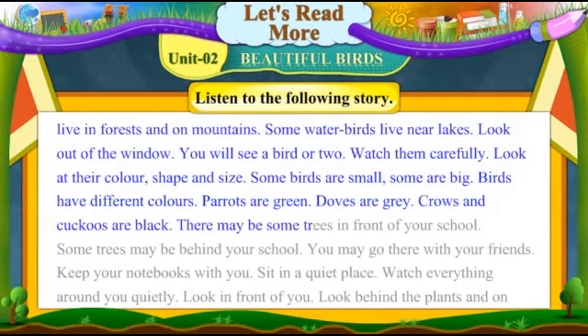There may be some trees in front of your school. Some trees may be behind your school. You may go there with your friends. Keep your notebooks with you. Sit in a quiet place.